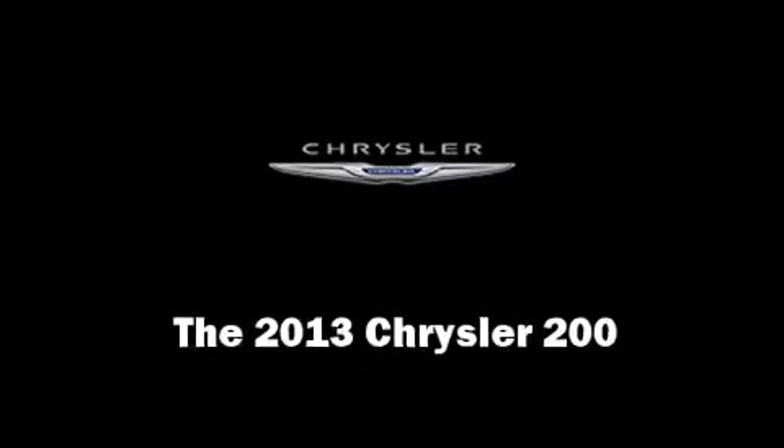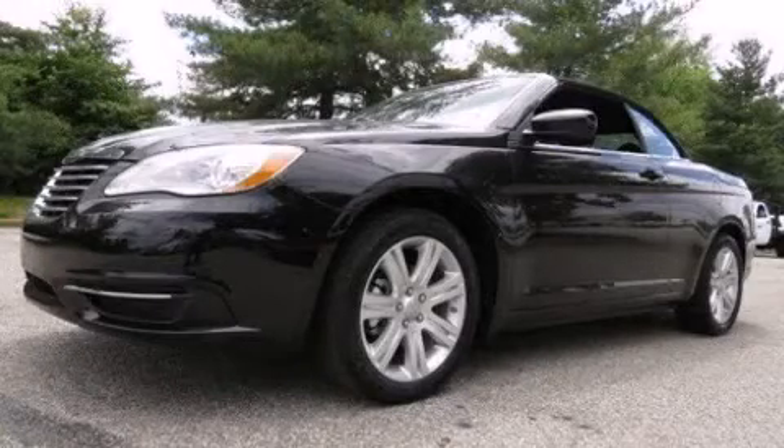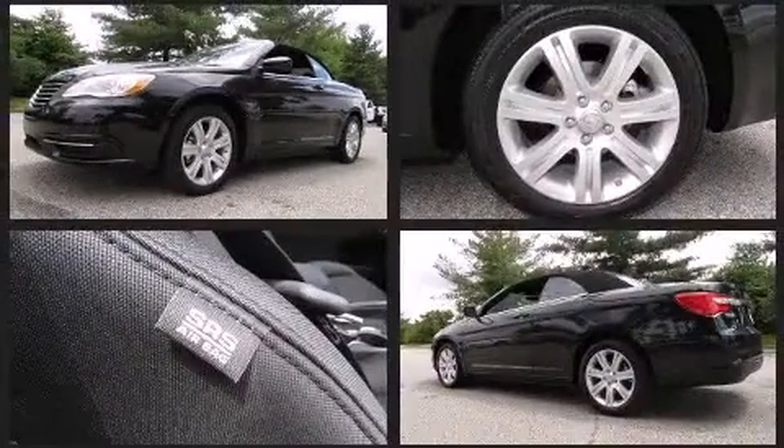Come test drive this 2013 Chrysler 200. This two-door, four-passenger convertible offers the latest in technological innovation and style.